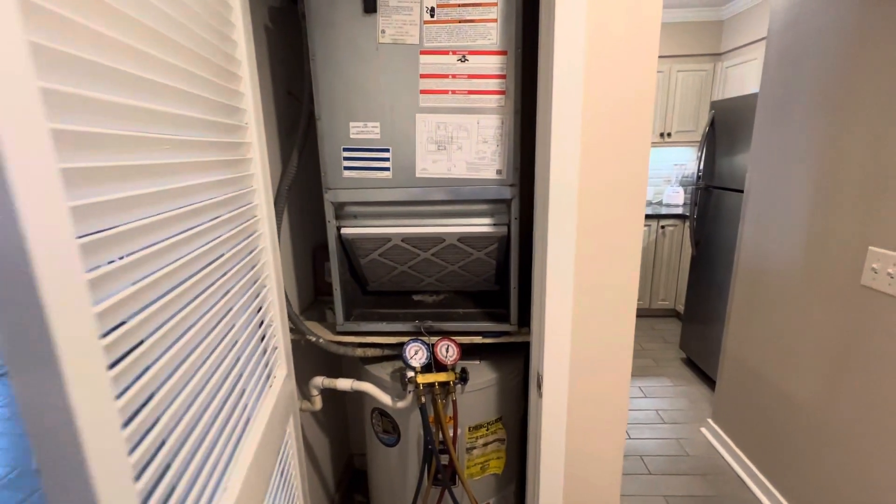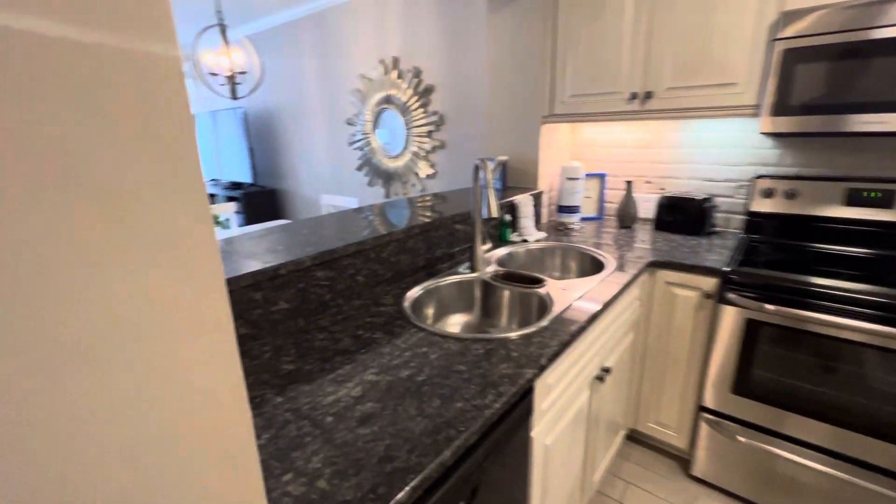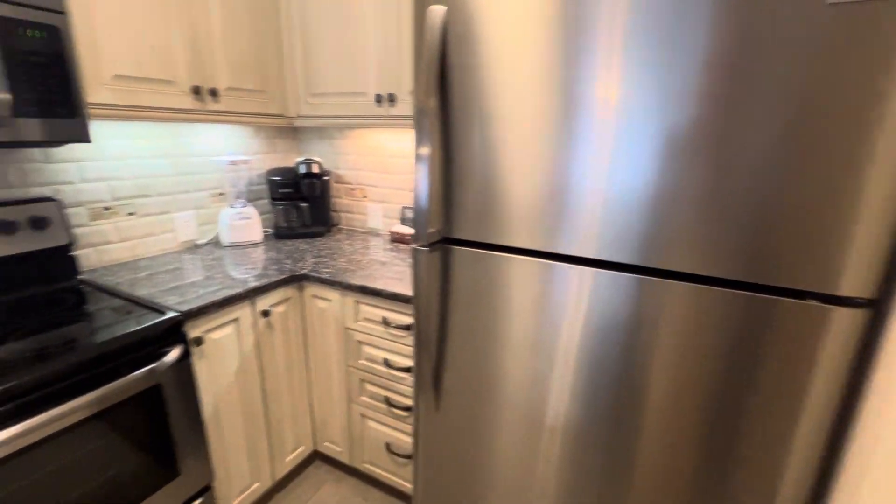Air handler, hot water heater here. Kitchen — granite, tile backsplash. Nice fixtures. Decent appliances — Frigidaire.